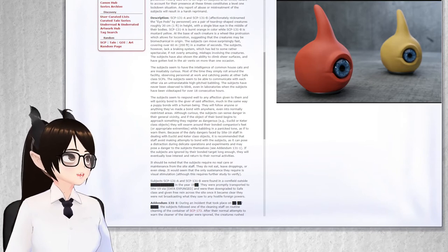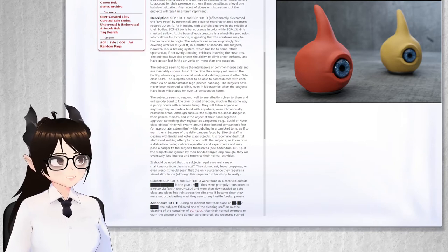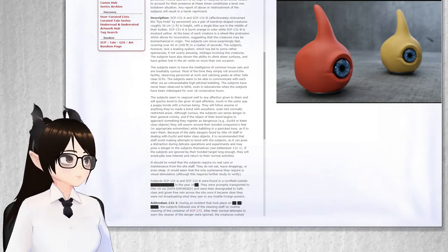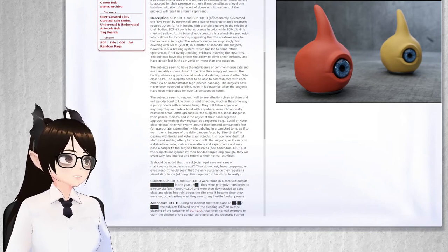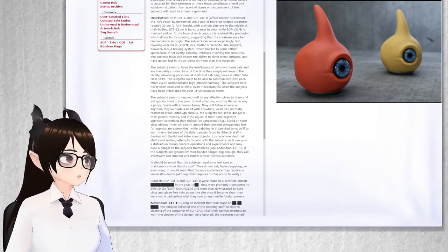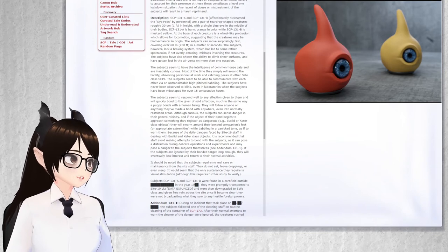Although curious, the subjects can sense danger in their general vicinity, and if the object of their bond begins to approach something they register as dangerous, e.g., Keter-class objects, they will swarm around their bonded companion's feet or approximate extremities while babbling in a panicked tone as if to warn them. Because of the daily dangers faced by Site-19 staff in dealing with Euclid and Keter-class objects, it is recommended that staff avoid making attempts to bond with the subjects, as it can pose a distraction during delicate operations and experiments and may pose a danger to the subjects themselves.